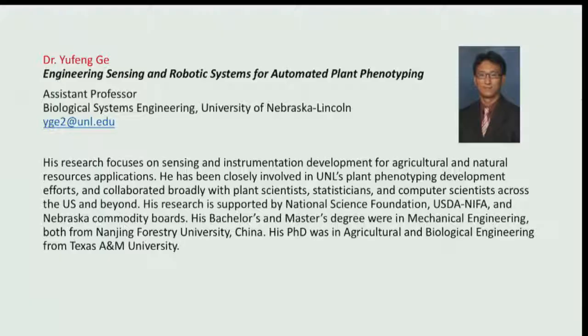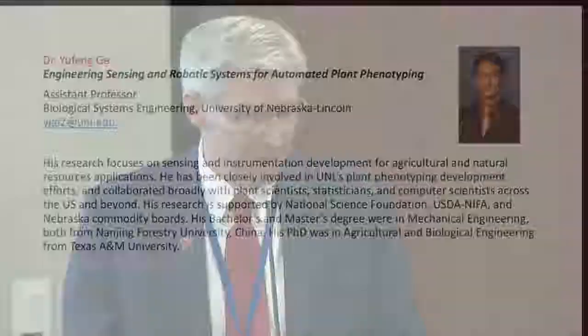Dr. Yufeng Gi is assistant professor in the Department of Biosystems Engineering here at the University of Nebraska. His research focuses on sensing and instrumentation development for agriculture and natural resources, and he contributes leadership in the university's plant phenotyping efforts through collaboration with plant scientists, statisticians, and computer scientists. His work is supported by the NSF, USDA, and Nebraska Commodity Boards. He holds a PhD in agriculture and biological engineering from Texas A&M.